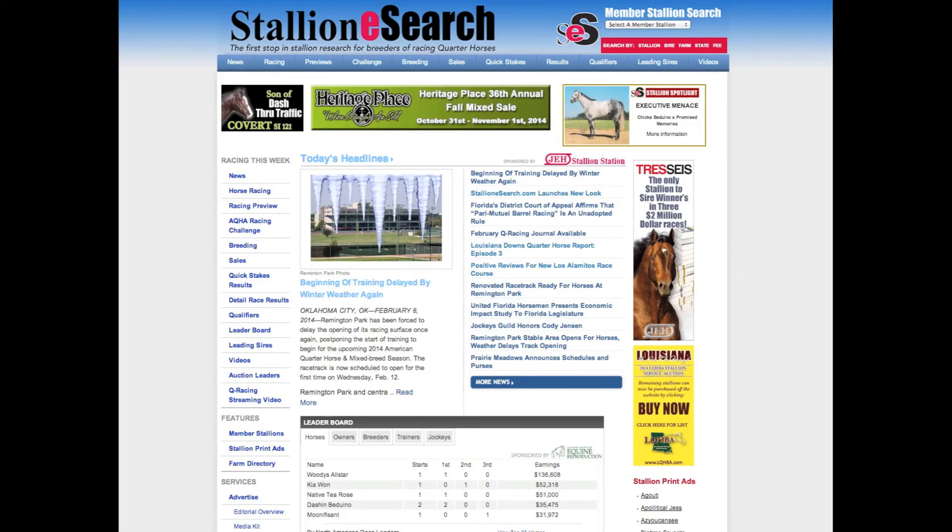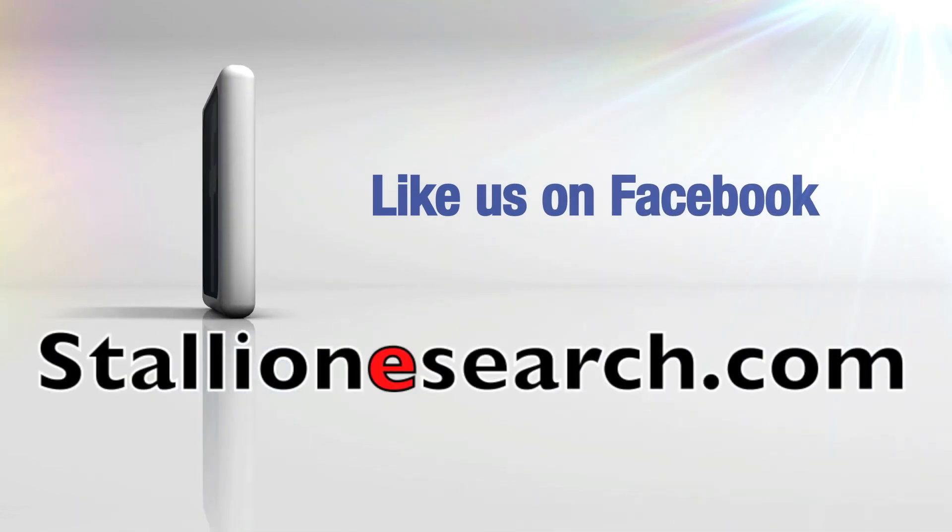Just another exciting new feature on the new StallionEsearch.com. Be sure to like us on Facebook, StallionEsearch.com.